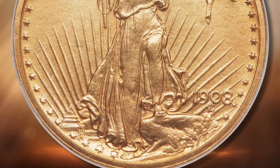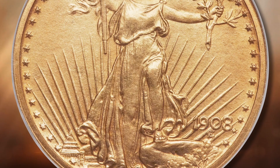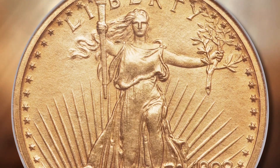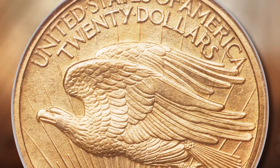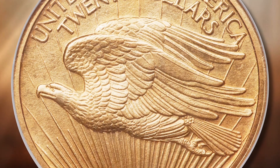Lot 3374 presents a rare occasion for the specialist to acquire what is possibly a unique example of the Roman Finish Proof Double Eagle from 1908. The coin is graded Gem Proof 65 Satin by NGC.